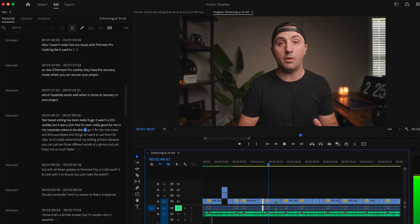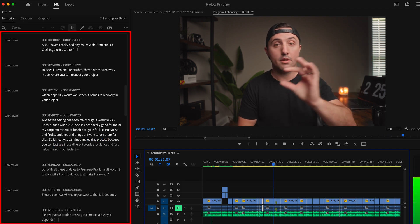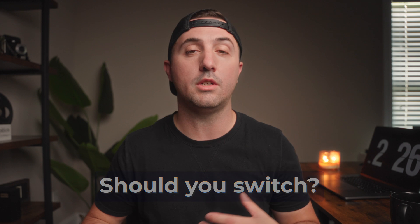Text-based editing has been really huge. It wasn't in the 23.5 update — it was in 23.4 — but it's been really good for my corporate videos. I can go in for interviews, find sound bites, and it's streamlined my editing process because you can see different words at a glance and it helps me edit so much faster. But with all these updates to Premiere Pro, is it still worth it to stick with it, or should you just make the switch to DaVinci?